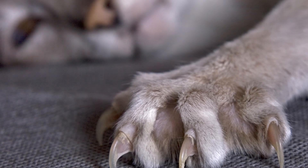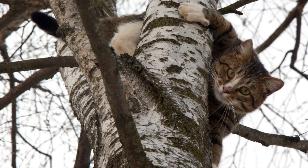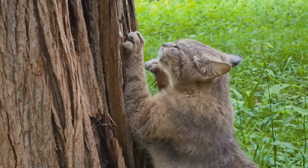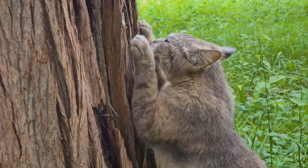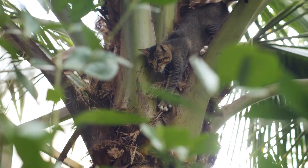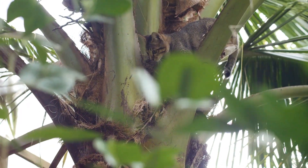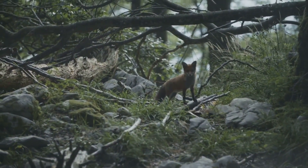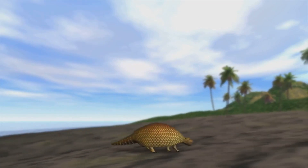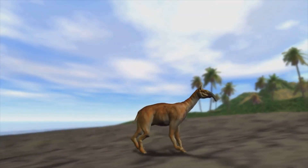But why six? The answer lies in the magic of adaptation. The extra claw provided an edge — a literal and figurative one — in survival. It offered cats better grip and balance while climbing trees, and a deadly weapon when it came to hunting. Over time, this six-clawed trait became more common, as cats with this adaptation were more likely to survive and reproduce. That's natural selection in action. The sixth claw was not just an oddity — it was a survival tool, honed by millions of years of evolution.